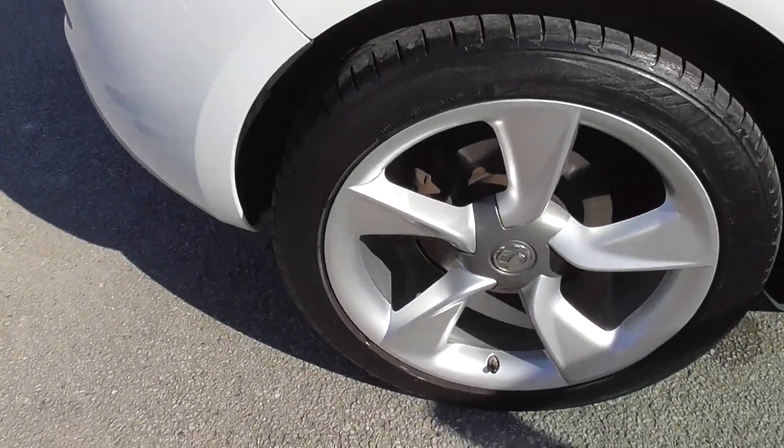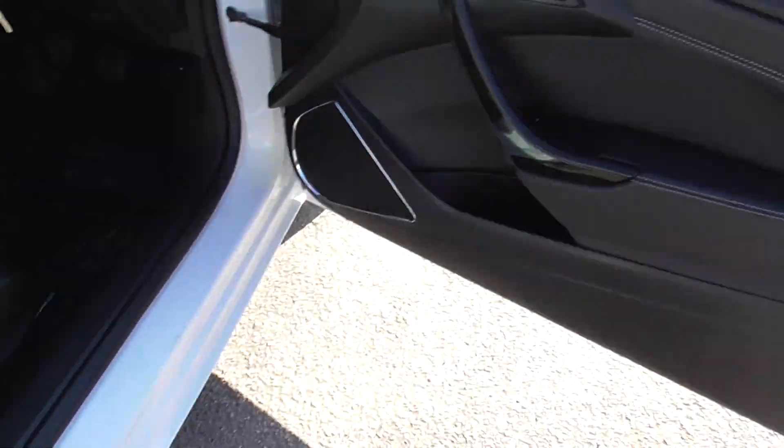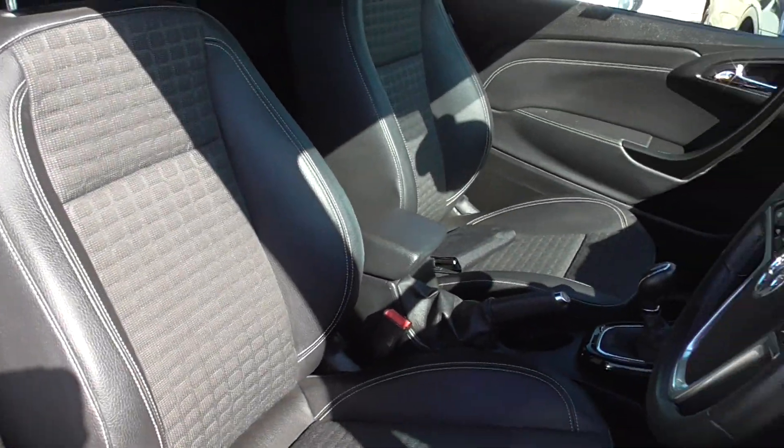Back wheel — again really good condition, decent tread on the tyres. There's no real visible pulls and scratches and stuff on this.